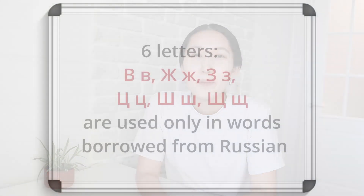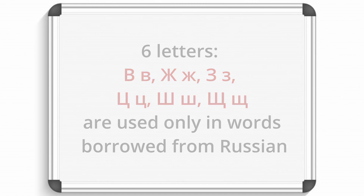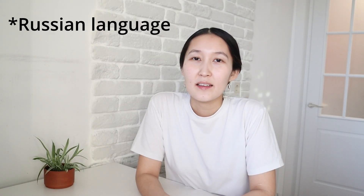There are 28 consonant letters in the Saha alphabet, but six of them are used only in words borrowed from Russian. Fourteen letters are pronounced the same as in Russian.